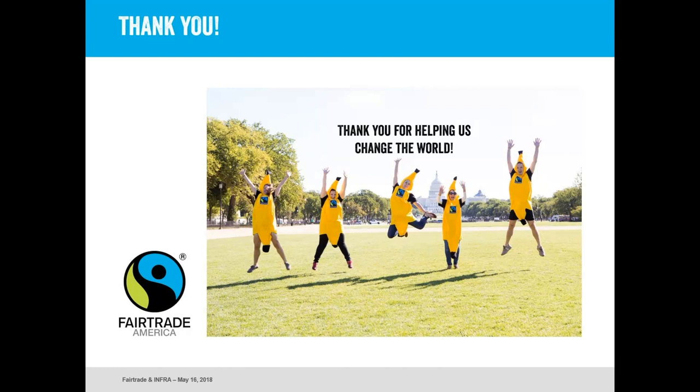Thank you so much, Margo, for that informative webinar. We so very much appreciate it. If you have any questions, please feel free to chat them in the everyone chat field, and Margo and Derek will be reading and answering them in order. If questions come up later, you can certainly email Margo or myself. I would also put in a small plug for the Infra Annual Conference — be sure to register today because Margo and Derek will be there so you can meet them in person and deepen your commitment with fair trade.